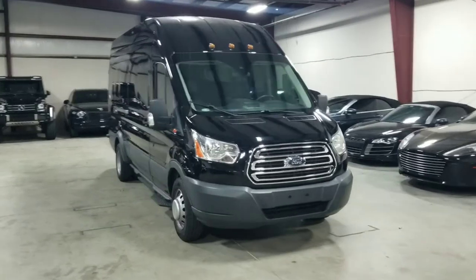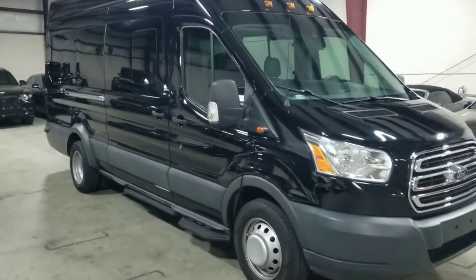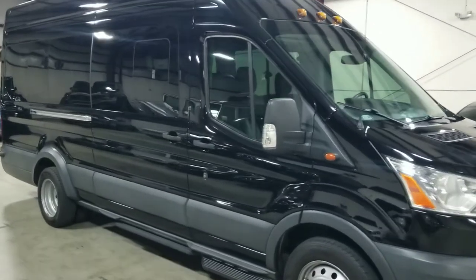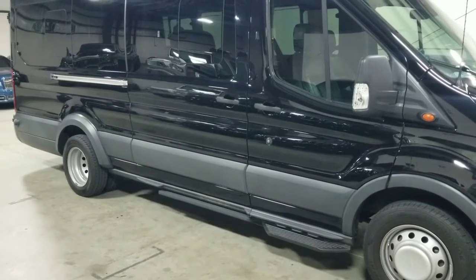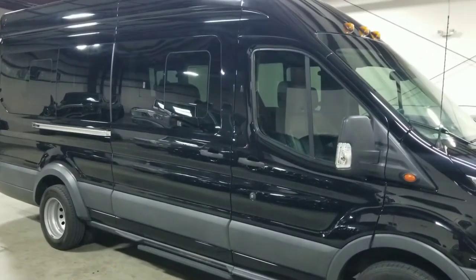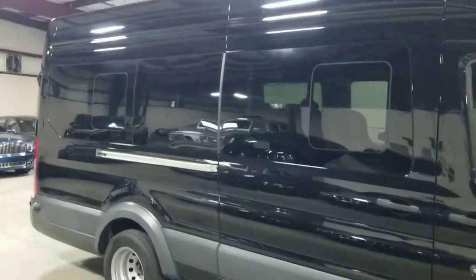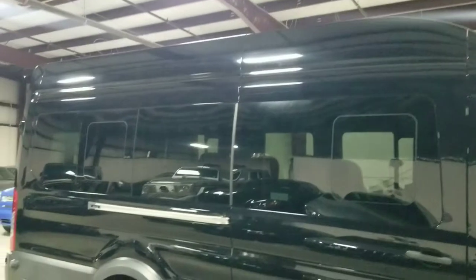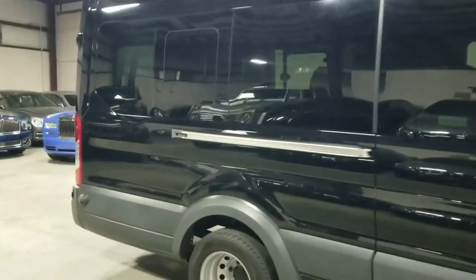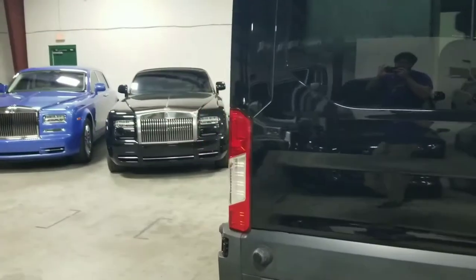Starting over here, coming around towards the side, we can see that this vehicle has a very nice sliding passenger door with the deployable running board just below that. I will demonstrate that later on. Moving on, we can also see that this vehicle is very tall, so it has a high roof.